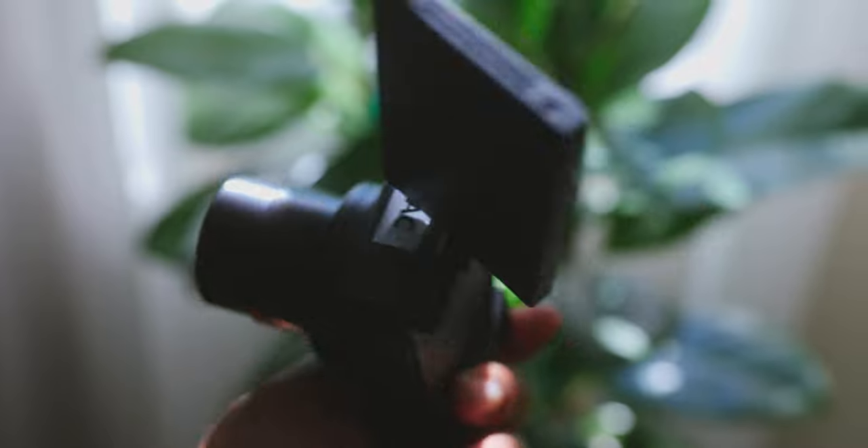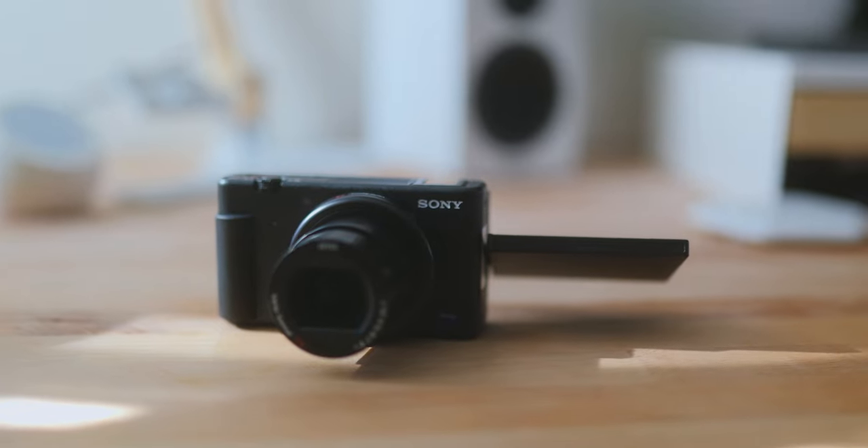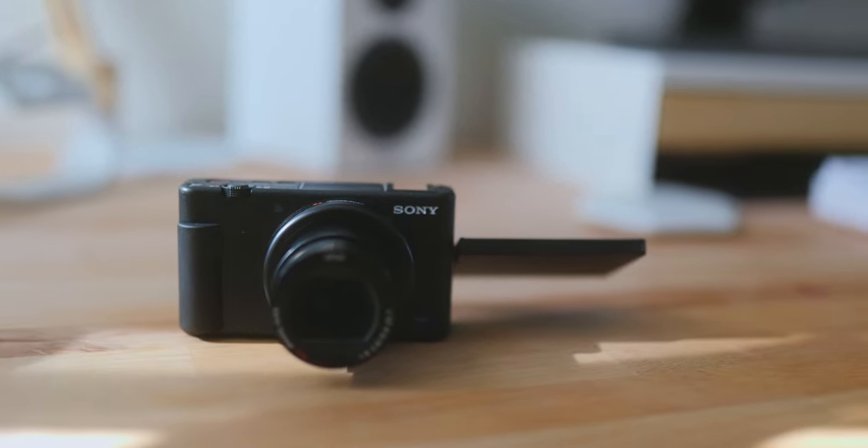A lot of people know this camera. A lot of vloggers use it. It's pretty popular when it comes to vlogging and just YouTube content. I know that this camera is made for consumers — for content creators, young people, stuff like that. It's not really meant for professional use.